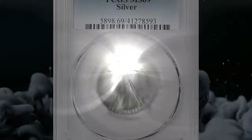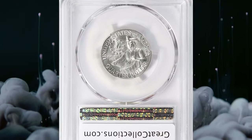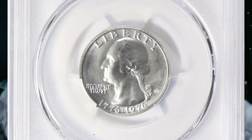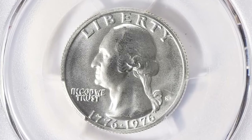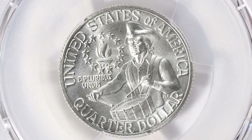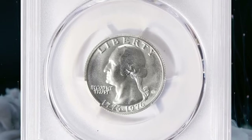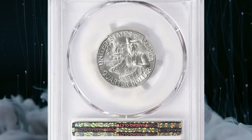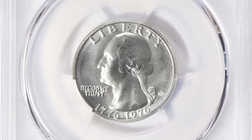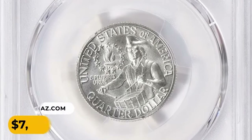Here is a 1976-S Bicentennial silver quarter in MS69 condition. This superb gem is at the threshold of numismatic perfection. According to the NGC price guide as of August 2023, a Washington quarter from 1976-S in circulated condition is worth between $2.30 and $3.40; however, on the open market, Bicentennial S silver quarters in pristine uncirculated condition can sell for as much as $10,000. This MS69 quarter was sold for $7,368.75 with buyer's fee.